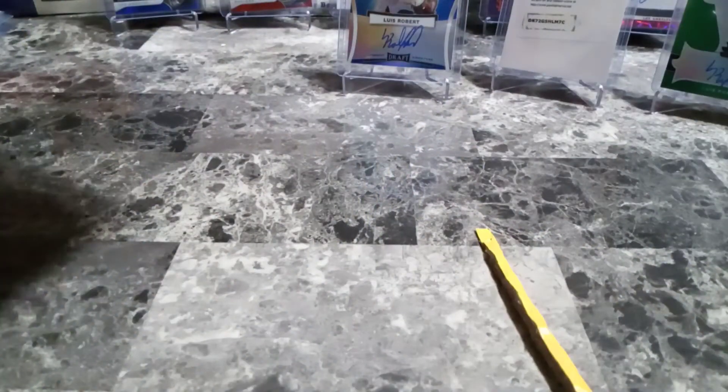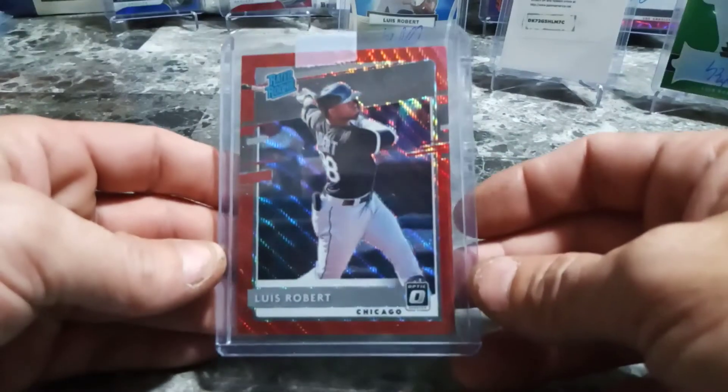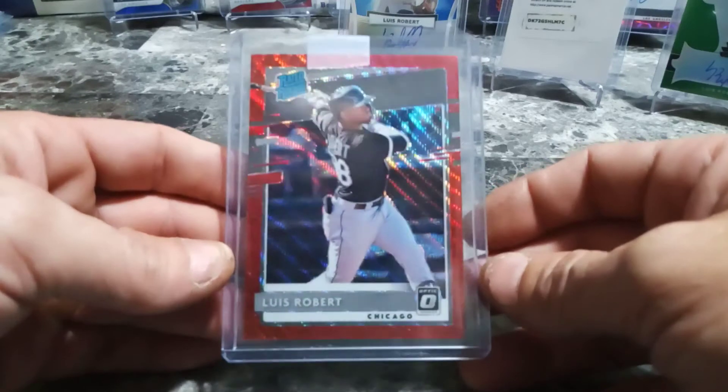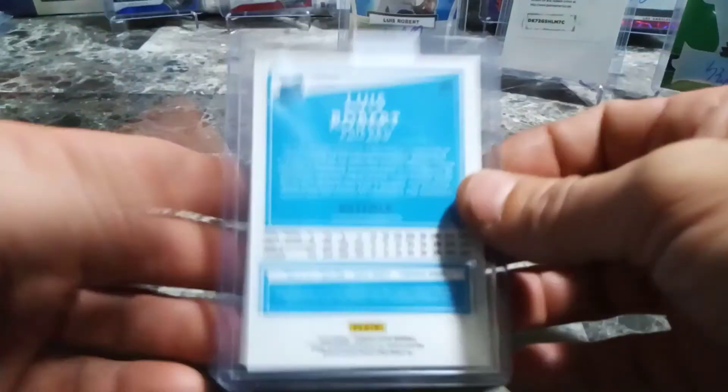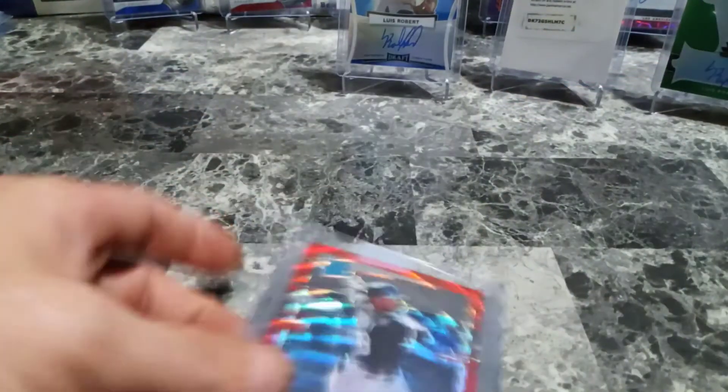Last but not least, one big package. Oh, very nice. Another Luis Robert - Rated Rookie. Very nice. Got some great cards here.